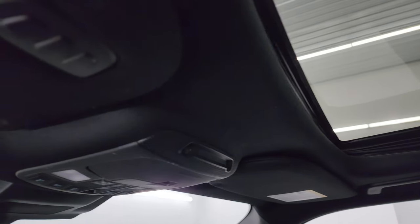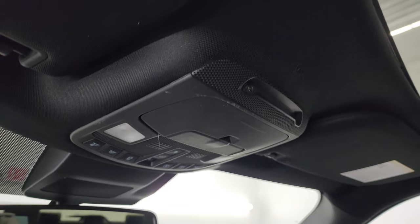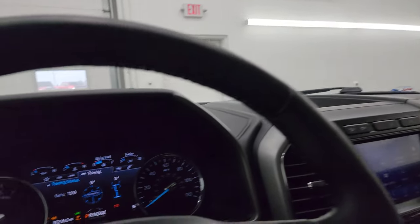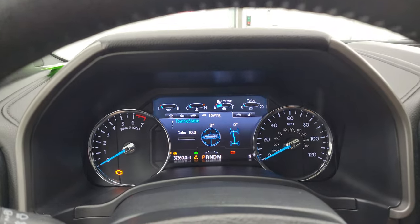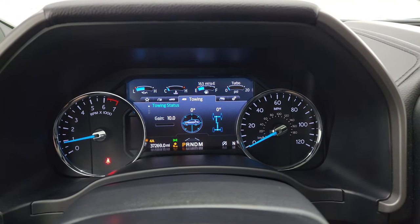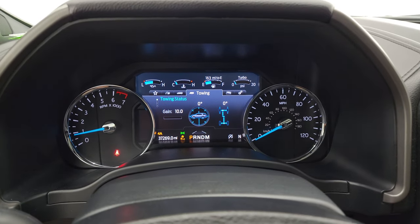Really nice options on this XLT. You also get your HomeLink buttons for your garage door, security systems, and lighting systems, and map lights up there. We'll start it up and take a look under the hood. Starts right up — no check engine lights or anything like that.